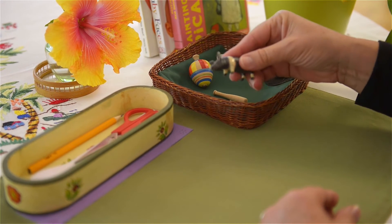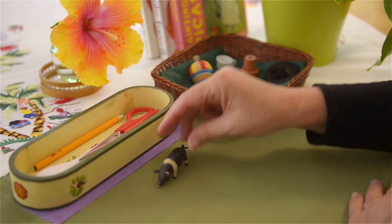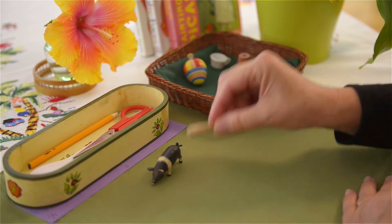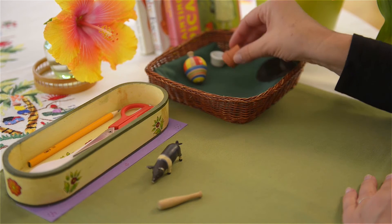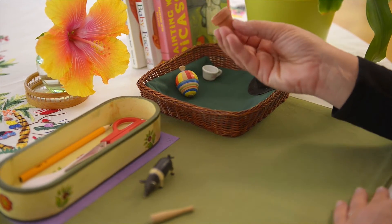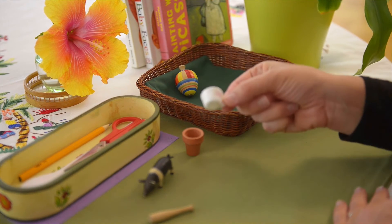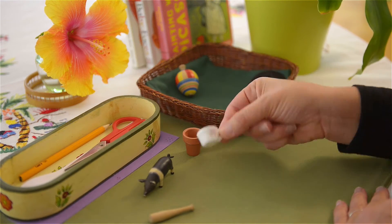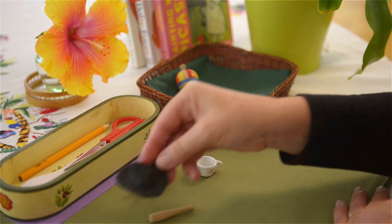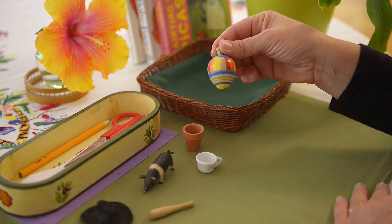What's this? This is a pig. Pig. Bat. Bat. So these are all phonetic. Pot. Pot. A cup. A cup. A hat. And a top. Top.